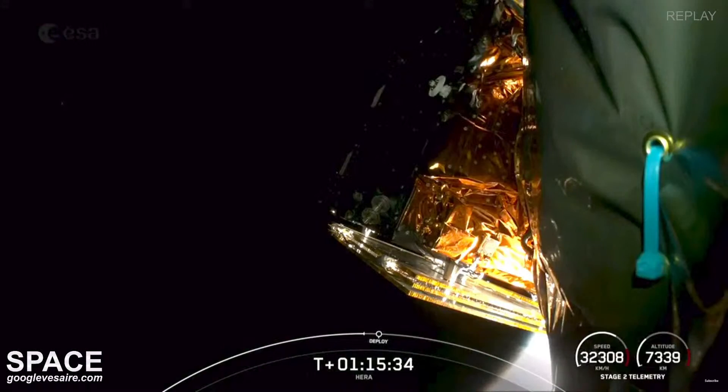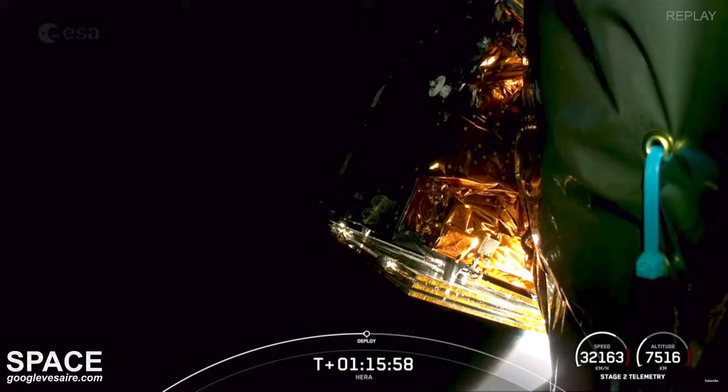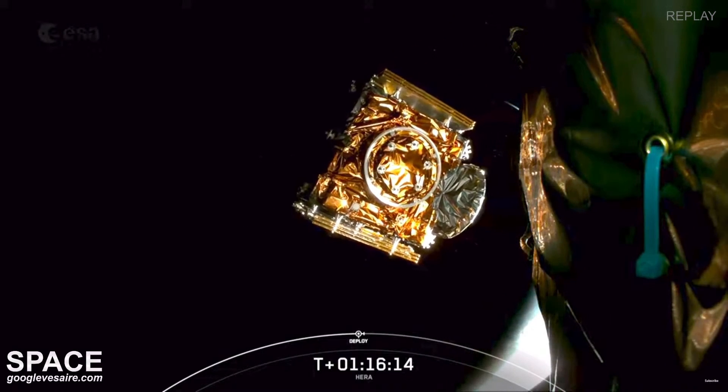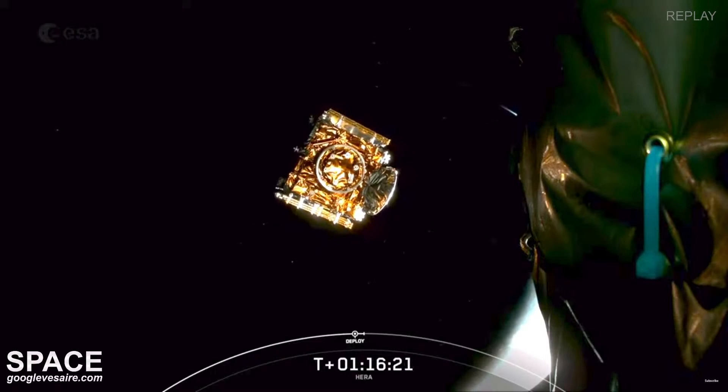When we shut down the engine at the end of the second burn, we were at 204 kilometers — a little more than 120 miles above the Earth. We've now crossed 7,400 kilometers as we continue heading out into deep space, having exceeded Earth escape velocity. Let's listen for the call-out and watch for separation of HERA from the second stage. HERA separation confirmed. Successful deployment of the HERA spacecraft.